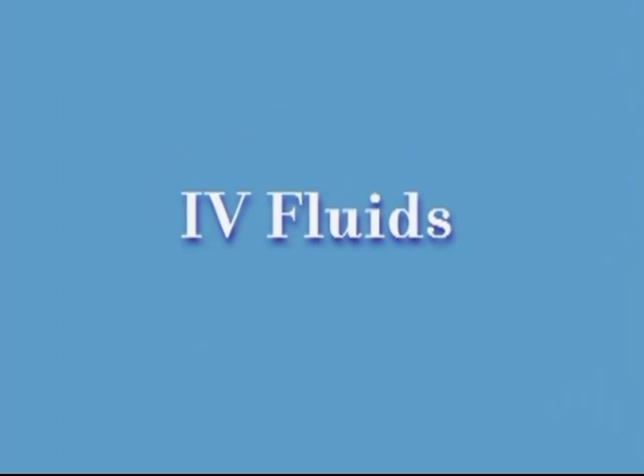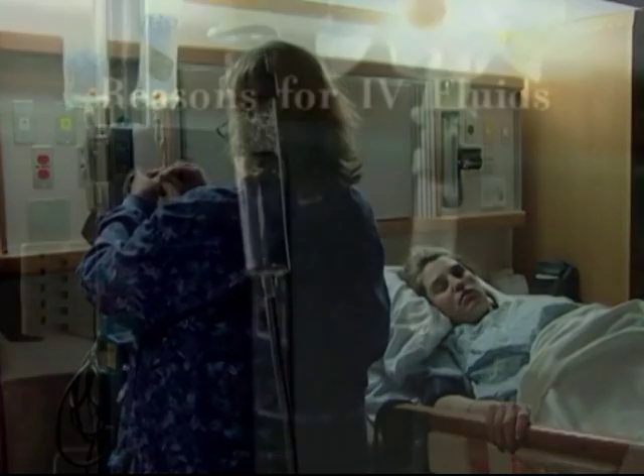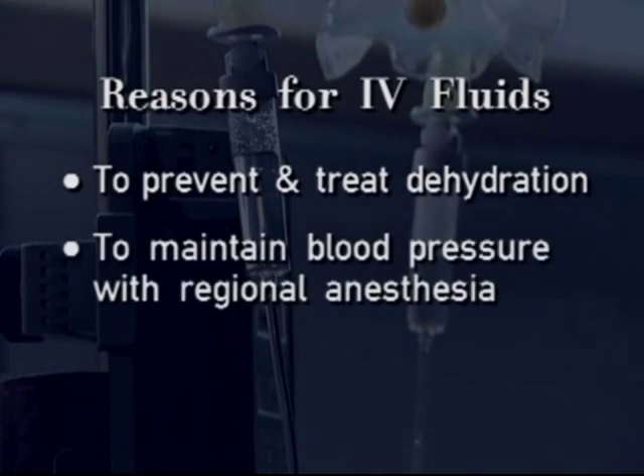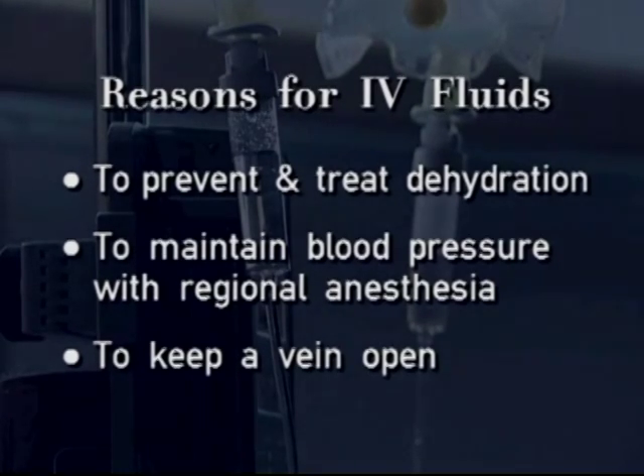IV fluids. The most common reasons for having IV fluids in labor are to prevent and treat dehydration, to maintain blood pressure if regional anesthesia is given, and to permit easy access to a vein in the event that Pitocin, antibiotics, or other medicines are given in labor. IVs are not necessary in an uncomplicated labor.